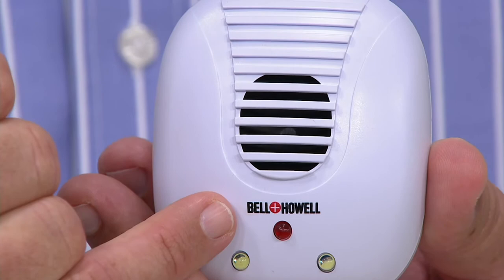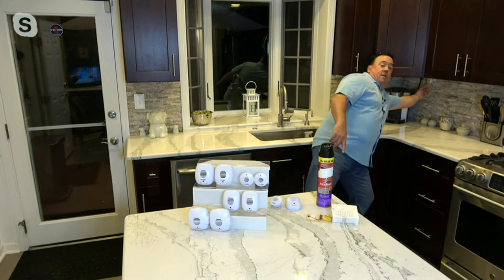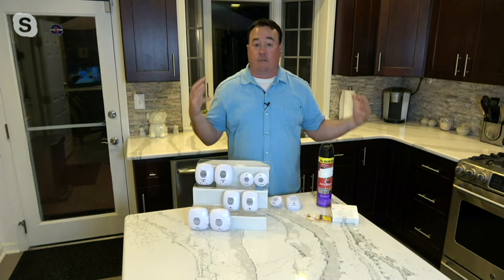Here we are in my kitchen. Look around and see if you can see where I have my Bell and Howell plugged in. Right up underneath here — I have the micro one. You can't even see it, right next to my Keurig. Doesn't interfere with anything, doesn't emit any loud noises. My pets can't hear it, my dogs can't hear it, none of us can hear it. But the rodents — it's like nails on a chalkboard.